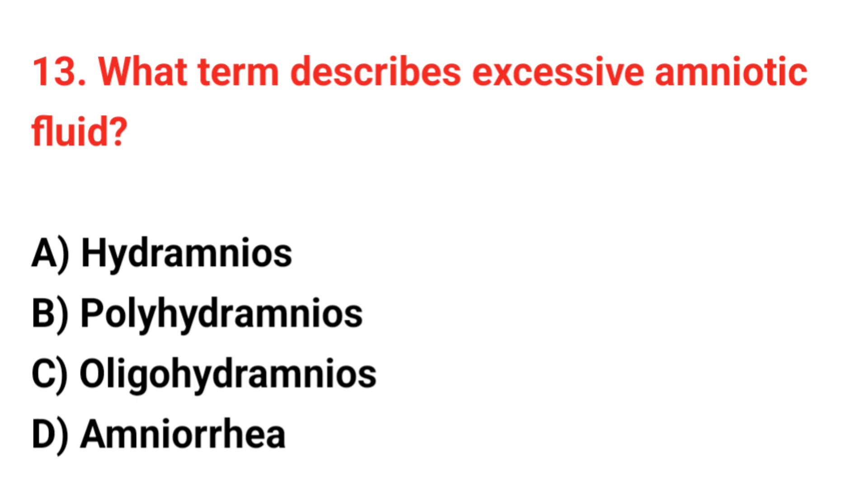Question number 13. What term describes excessive amniotic fluid? The correct answer is B: Polyhydramnios.